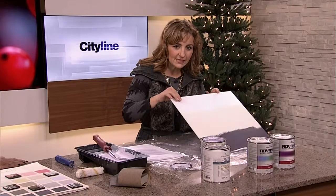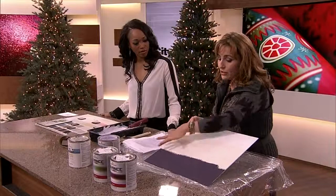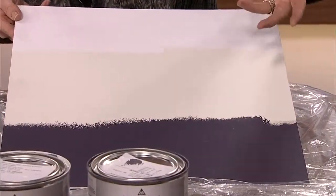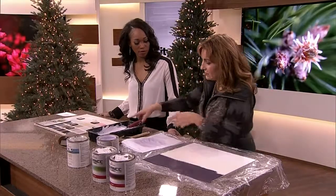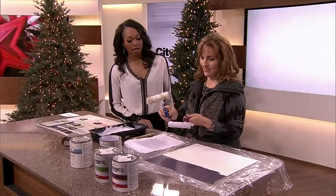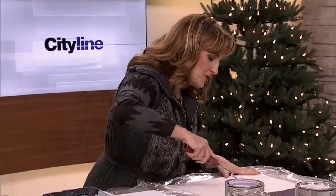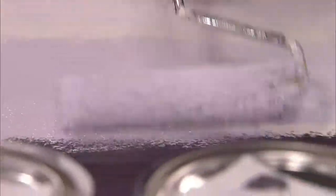I used a pearl finish — you can sort of see the sheen when you angle it. I didn't want it too shiny. I'll show you on a board: I used Supernova, the dark purple — it's like a more fun dark gray — painted on the bottom messy, then Distant Gray as my white on top. Let it dry, and then it's really important to use a whiz roller — that's actually what they're called — which has a nice texture. Then, using lavender mist, I take some excess off on paper and slowly roll upward to get that snowy ombre effect.